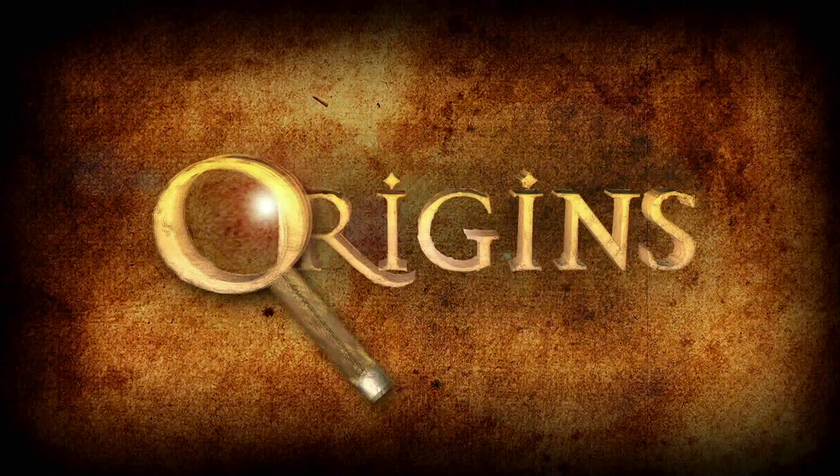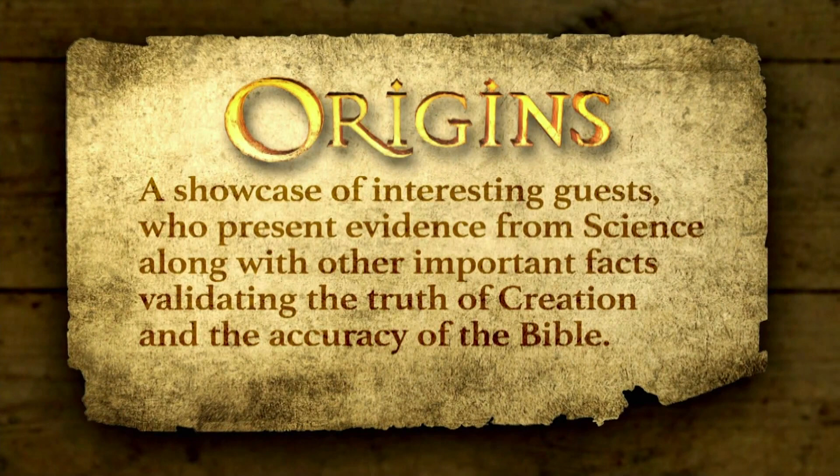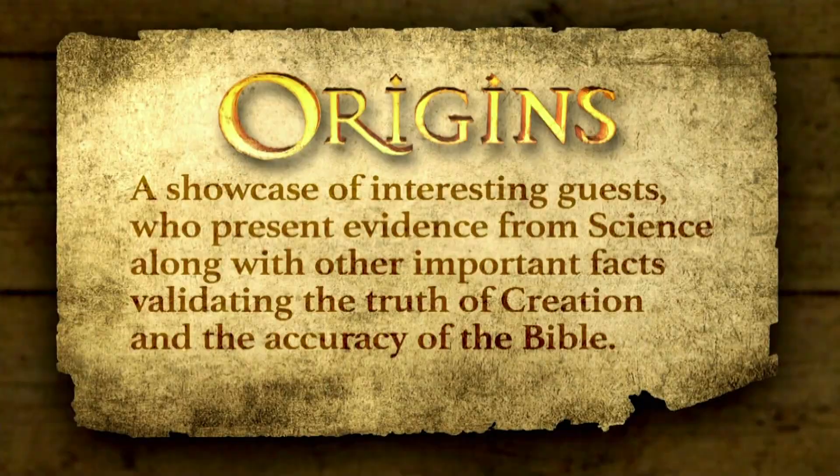Welcome to Origins. I'm Ray Heupel, and it's an honor to be your host today. During this program, we showcase interesting guests who present evidence from science, along with other important facts validating the truth of creation and the accuracy of the Bible. Today's guest, Dr. Randy Galuzza, has undergraduate degrees in engineering and theology.